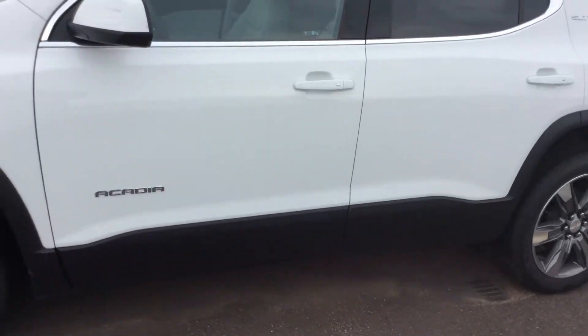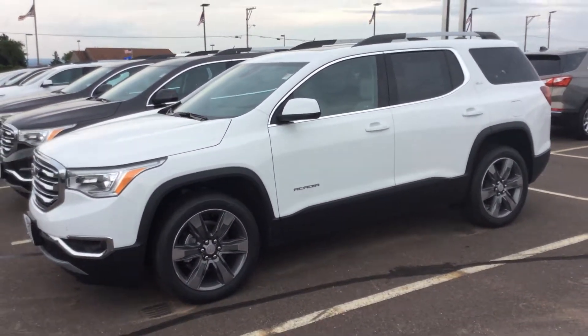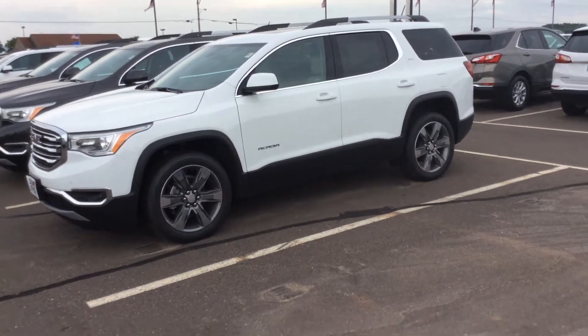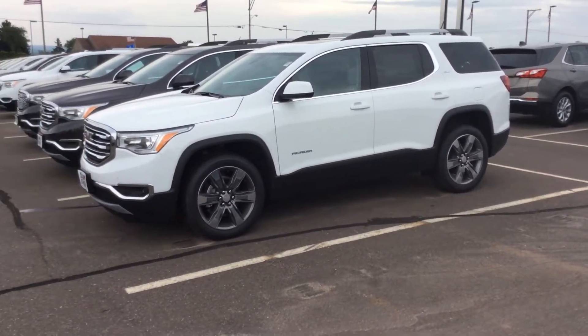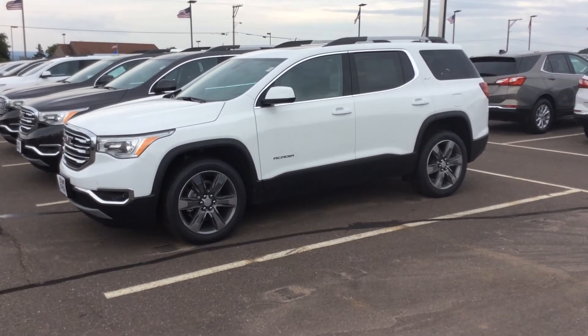If you have any more questions about this vehicle — and there is a lot of stuff I didn't touch on — please feel free to give me a call. My name is Pat Davis and I can be reached at 715-475-1422. Thanks and have a great day.